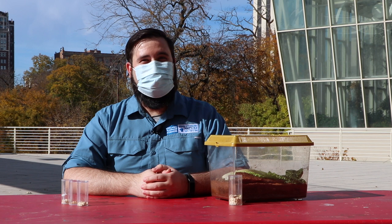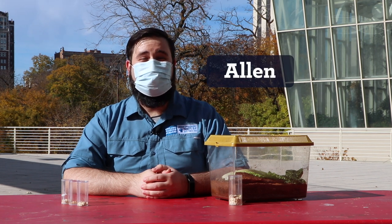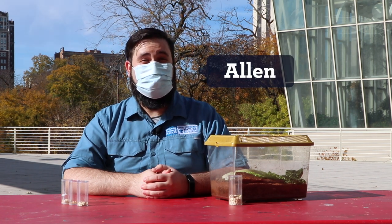Hi everyone, welcome back to Curious by Nature. My name is Alan, and today we're going to learn about the life cycles of darkling beetles.